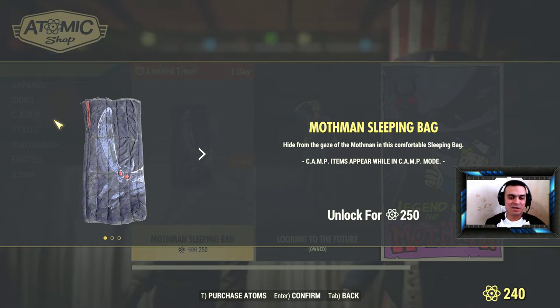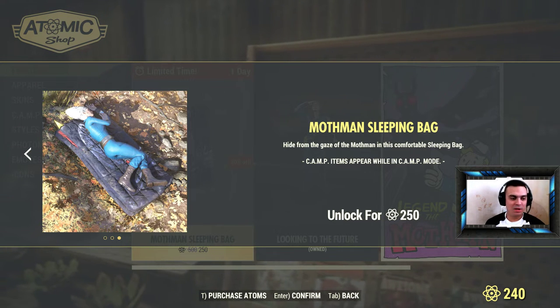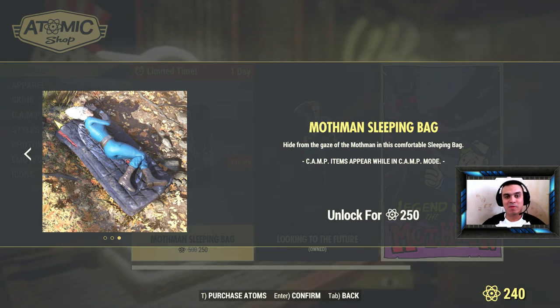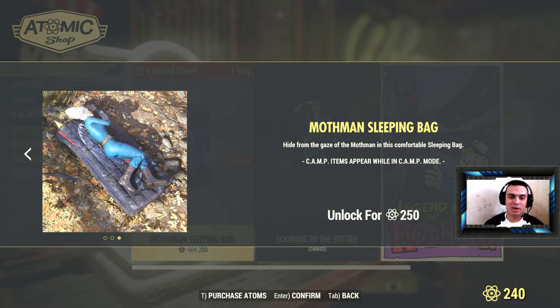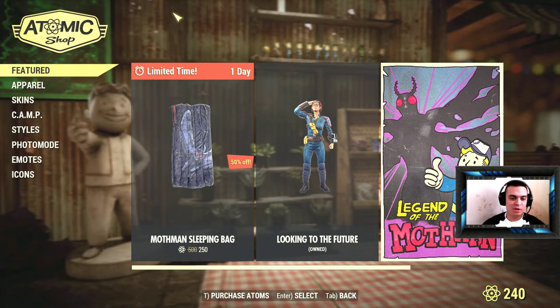For builders it's gonna be fun to have, depending on what you're planning to build. At 250 atoms it's an okay price. I don't have enough atoms to buy it because I haven't been playing Fallout 76 for a while — I was playing Metro Exodus.